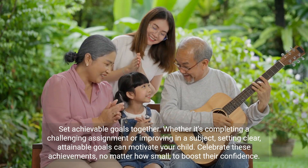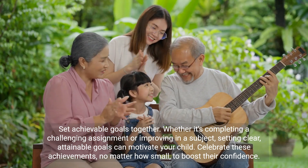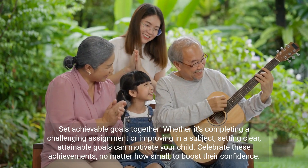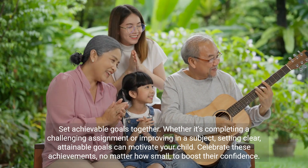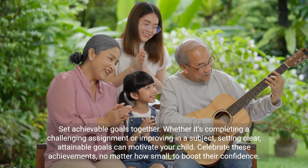Set achievable goals together. Whether it's completing a challenging assignment or improving in a subject, setting clear, attainable goals can motivate your child. Celebrate these achievements, no matter how small, to boost their confidence.